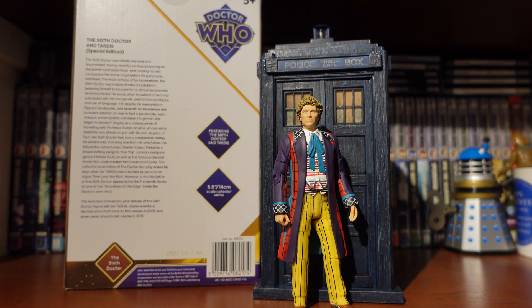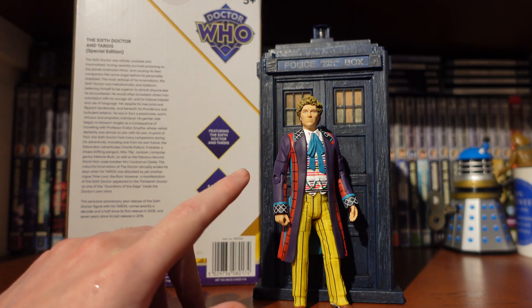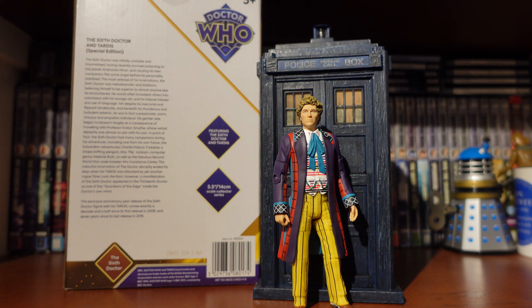The way we'll do this review is we're going to take a look at the packaging, the articulation and detail for the Sixth Doctor, the TARDIS, and then do a comparison to the other 1980s TARDIS toy props in our collection. So let's dive into the packaging.